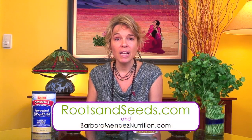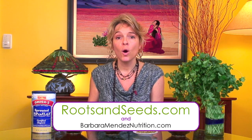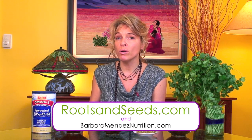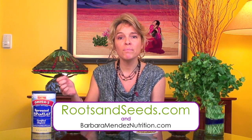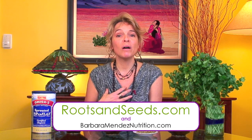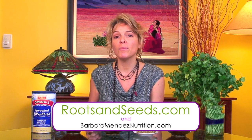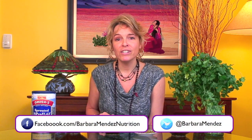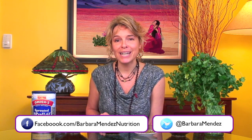If you like tips like this and you're looking for other suggestions and inspiration to move you closer to your health goals, come on over to RootsAndSeeds.com and sign up for my mailing list. You'll automatically get updates — videos, written blogs, recipes, and inspiration. If you want to know more about my nutrition practice, check out BarbaraMendezNutrition.com. You can follow me on Facebook or Twitter, share the video — whatever you do, keep taking care of yourself and be happy. I'll talk to you next time. Thanks so much.